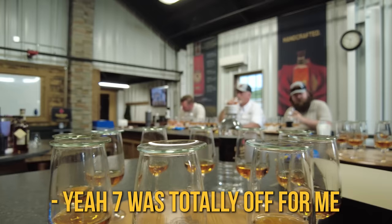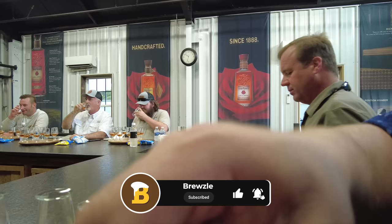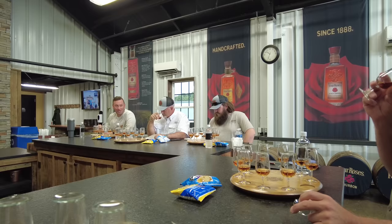Seven was totally out for me. You can get fine out at the end — you're on number two? This man hasn't been drinking anything, he's been savoring. This is an eliminator series — we're not trying to get to know the whiskey. He hasn't done barrel picks with me yet. I liked 8, 9, 10 — like 2, 5, 8, 9.